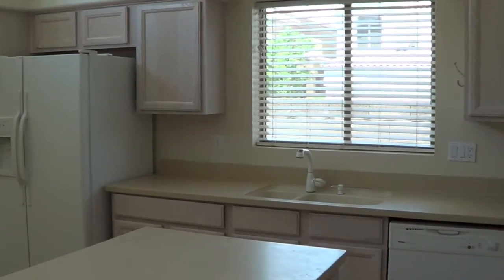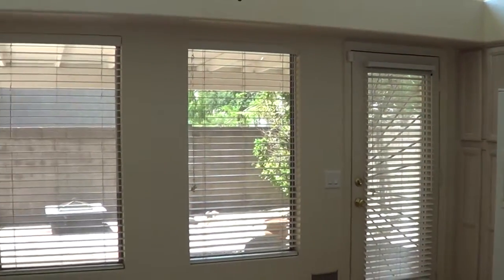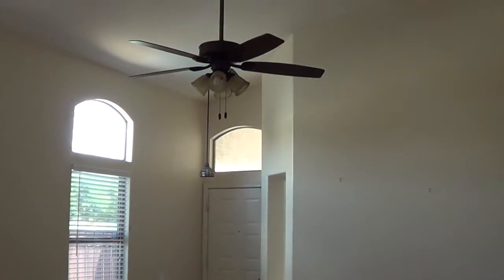If you'd like to see this property or have any questions, please feel free to give me a call: 602-538-5707. See you at the next property.